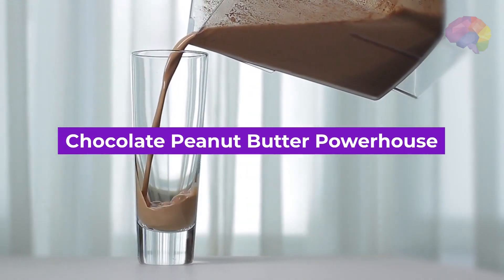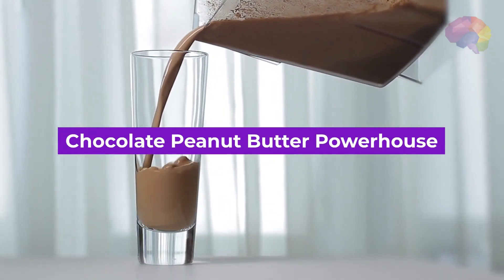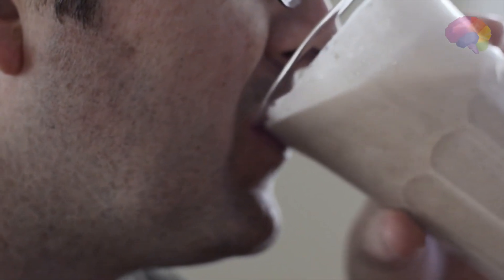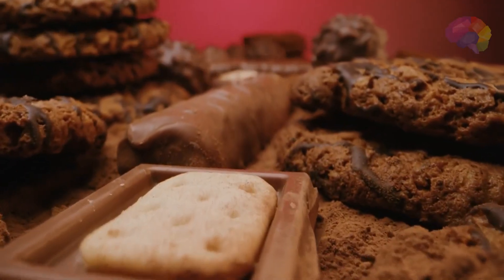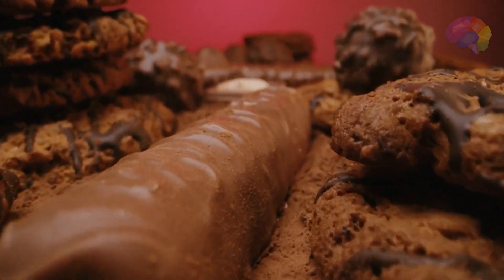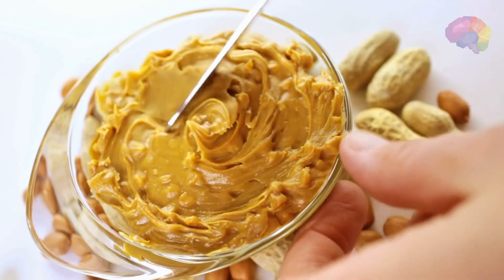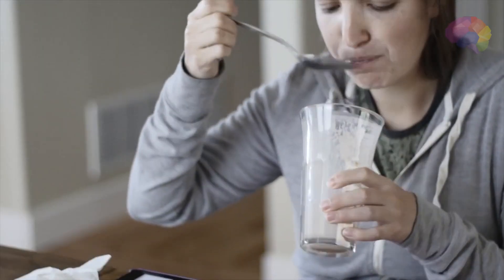Number 4: Chocolate Peanut Butter Powerhouse. Satisfy your chocolate cravings while fueling your body with this decadent yet nutritious smoothie. Blend together frozen banana, unsweetened cocoa powder, natural peanut butter, almond milk, and a sprinkle of chia seeds for a protein-packed treat that will leave you feeling energized.